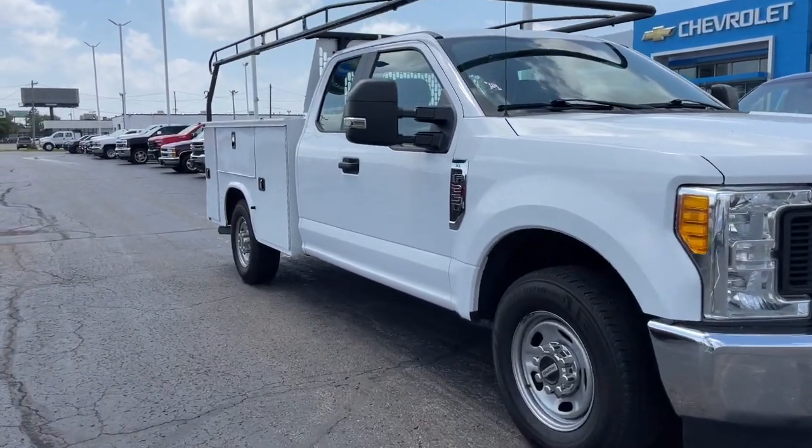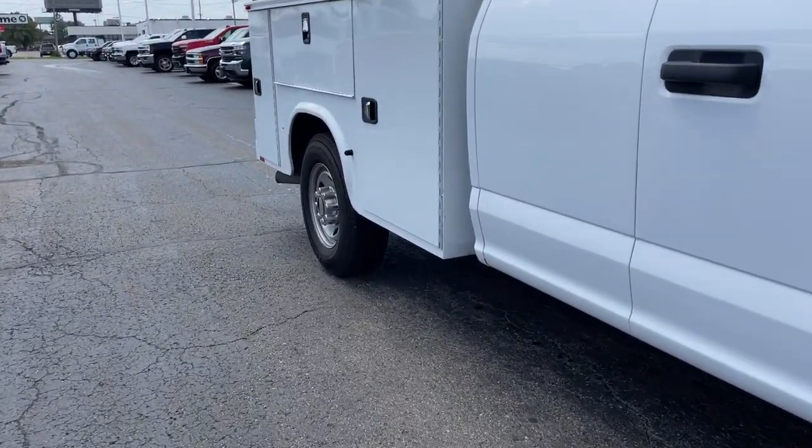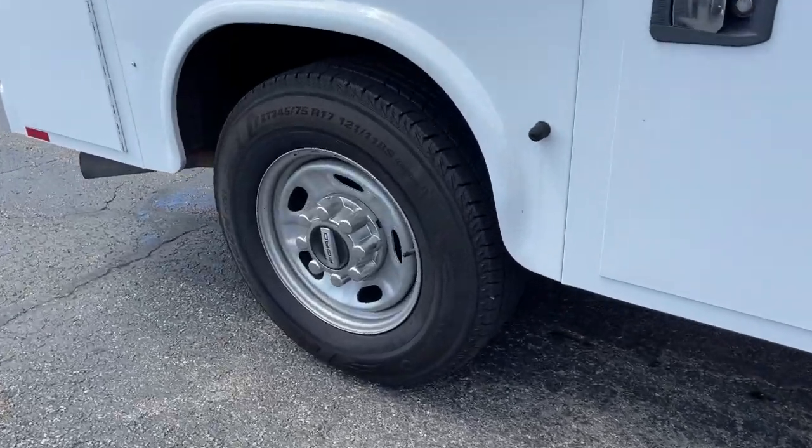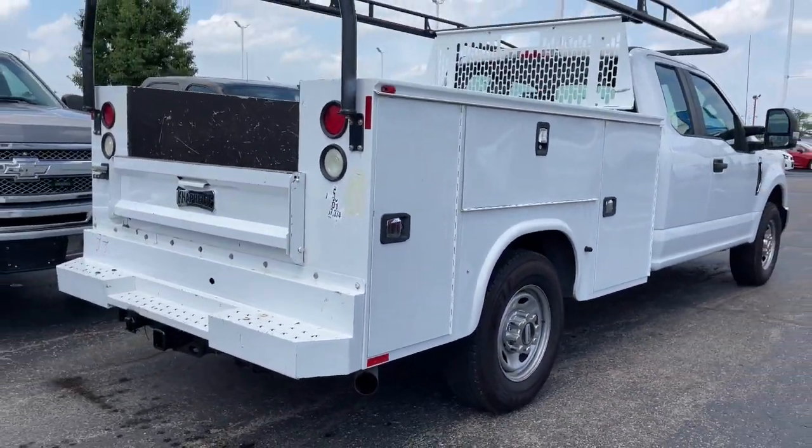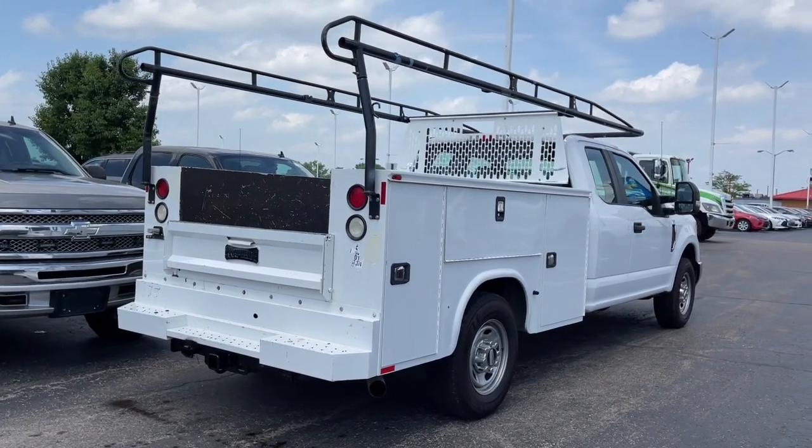Your next car could be the 2017 Ford F-250. With less than 200,000 miles on the odometer, this vehicle provides excellent value. Get the full-size pickup you can count on.